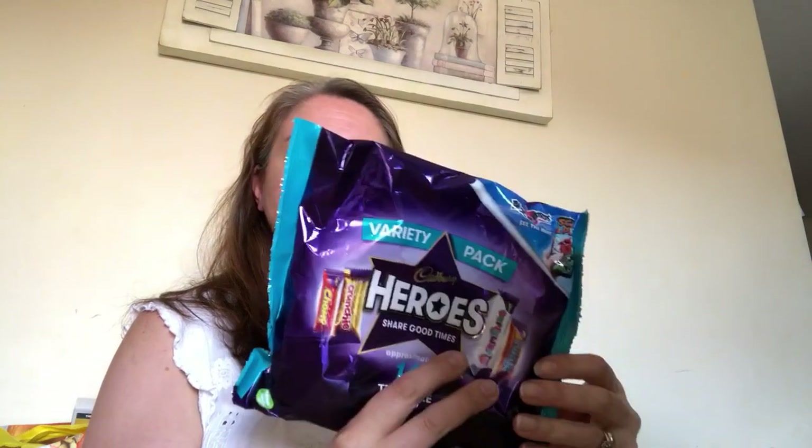Lastly from Cadbury, I bought a variety pack of 16 Treat Size Heroes. In here you get mini Curly Whirlies, mini Fudge, mini Crunchies, and mini Chomps. I don't think they'll be very bad from a sin point of view - these are a pound as well.